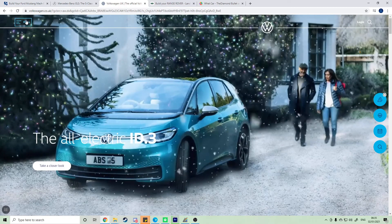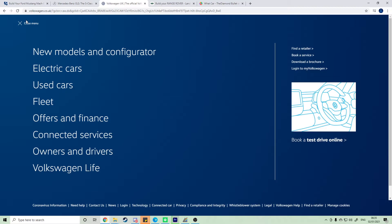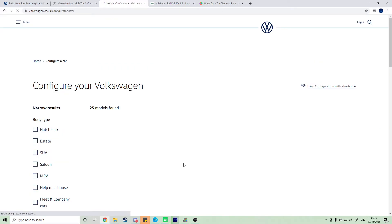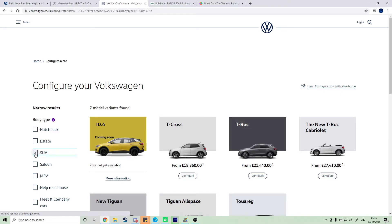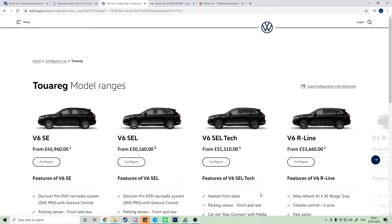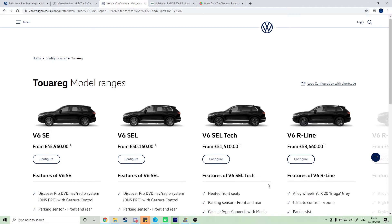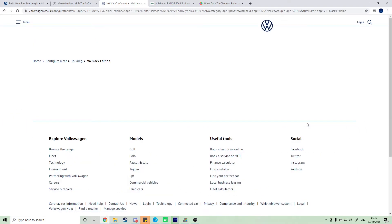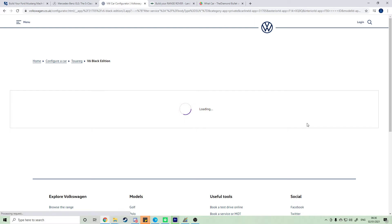Now we're taking a look at Volkswagen. I can't remember if I looked at Volkswagen last time. Going into the configurator — Volkswagen is a very very reliable car brand. I've been in a Touareg before, so I'll configure the Touareg since they are really really comfortable. Going with the V8 Black Edition. I'm not sure how insurance is going to work on this car, simply because it's a V8.